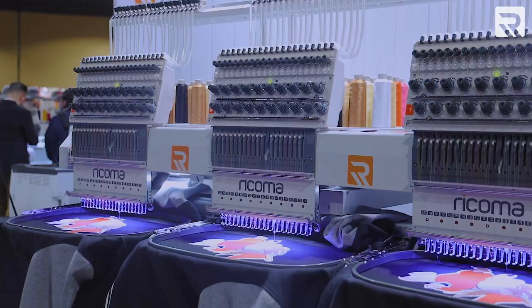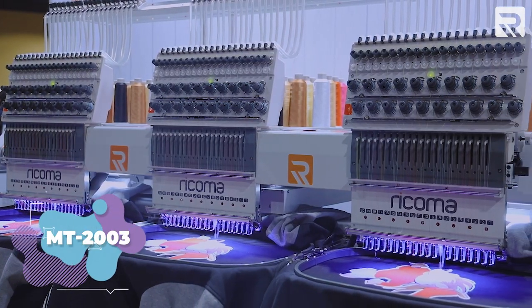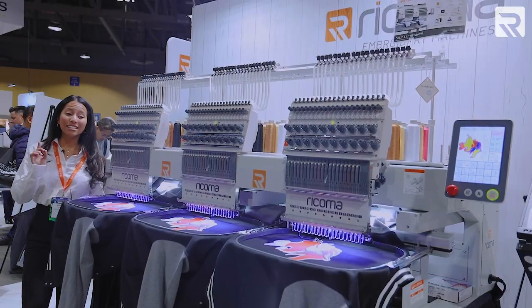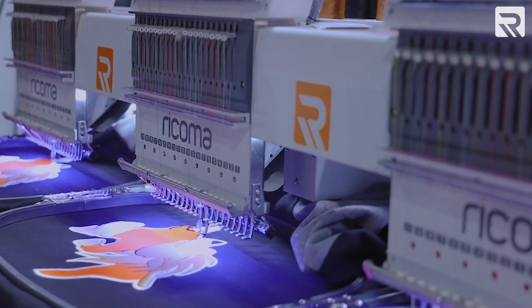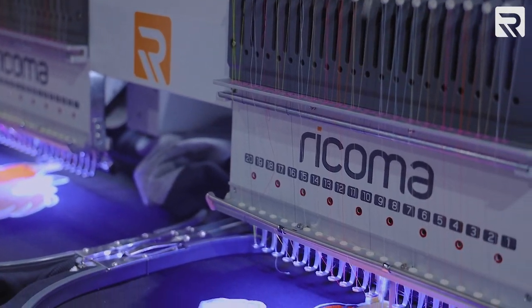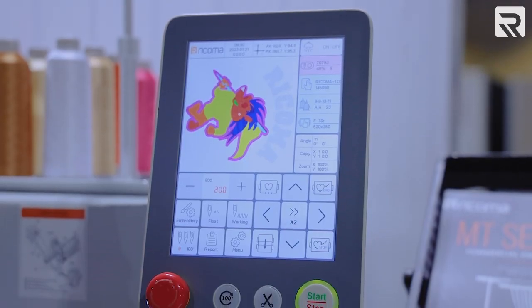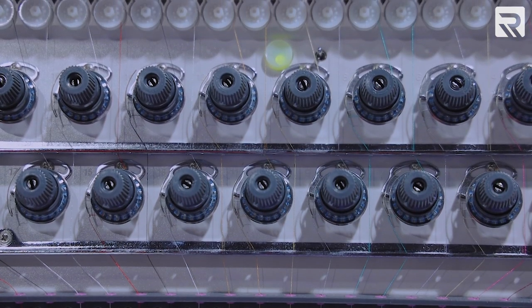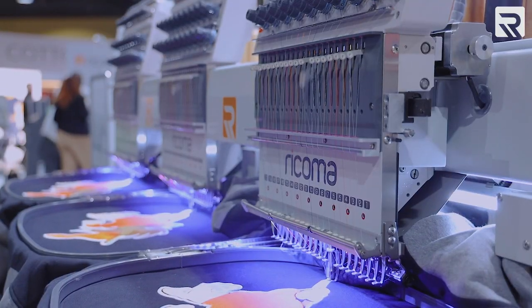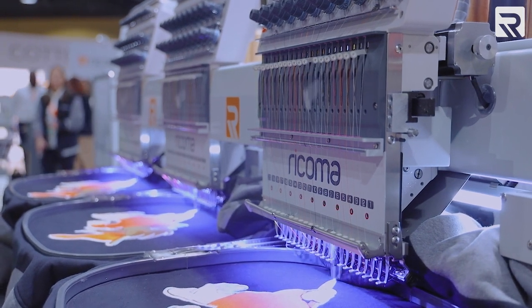Now it's time to show you our MT-2003 8S machine. Your eyes are not deceiving you — this is the first and only three-head machine on the market, and it's part of our MT-8S series. There are 20 needles on each head, it includes our new 8-inch 8S panel, and it has a fourth set of tension knobs. This machine is the most state-of-the-art machine on the market. There is nothing like it.